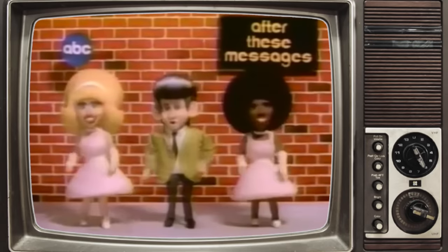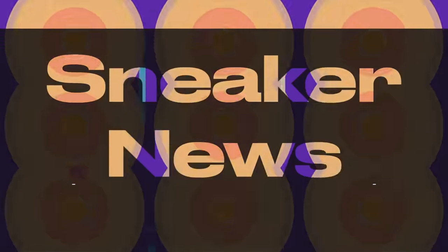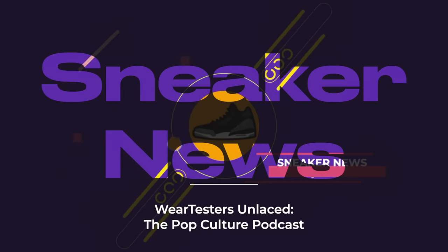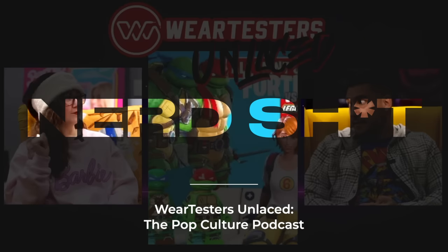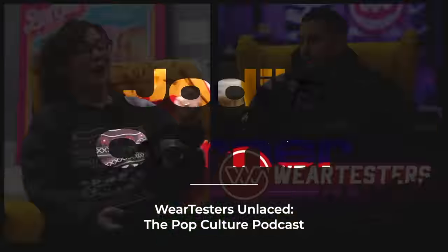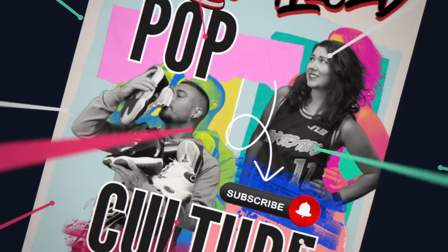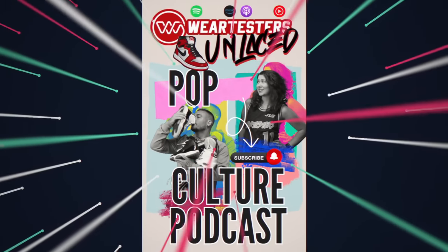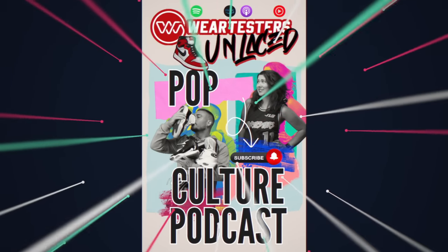Before we get into the shoes, a quick word: if you want our thoughts on the latest sneaker news, there's a podcast for that. If you want Chris's thoughts on the latest nerd stuff, there's a podcast for that. If you want Mrs. Wing telling really weird stories, there's a podcast for that. The Wear Testers Unlace podcast — also known as the pop culture podcast — is available now on all streaming networks, including our YouTube channel, uploading every Saturday.